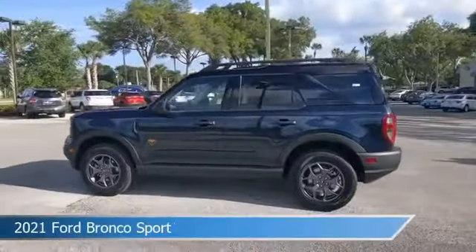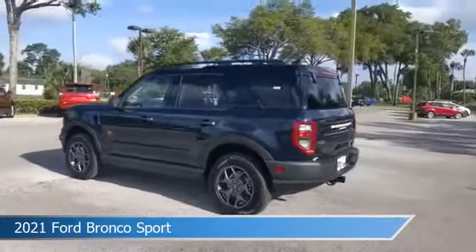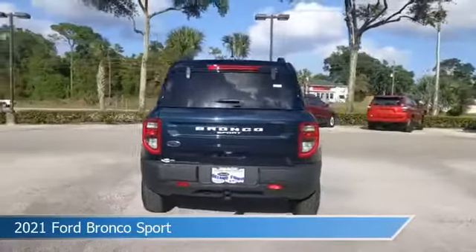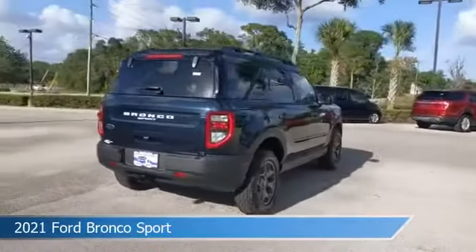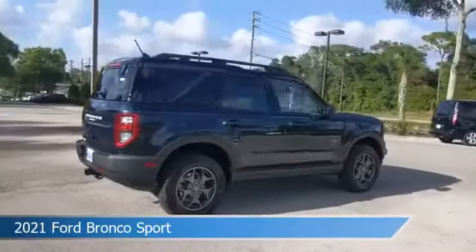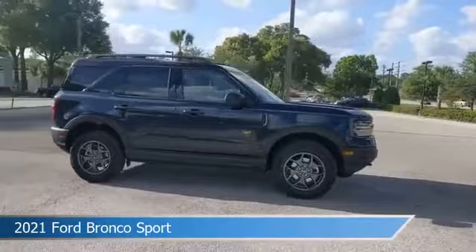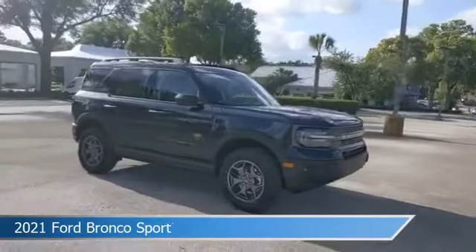Take a look at this 2021 Ford Bronco Sport, equipped with an 8-speed automatic transmission in Alto Blue Metallic Tinted Clear Coat. This car comes with some great features including alloy wheels, brake assist, Android Auto, anti-lock brakes and more.